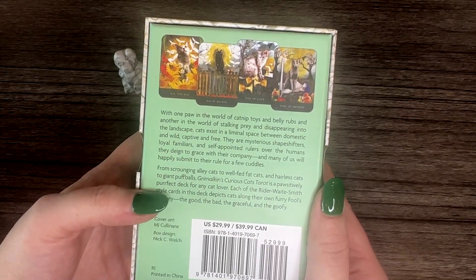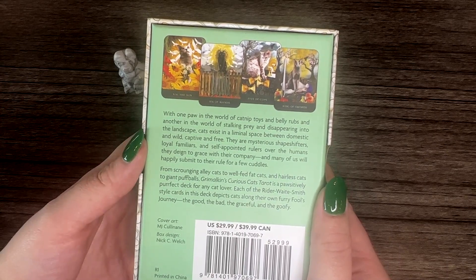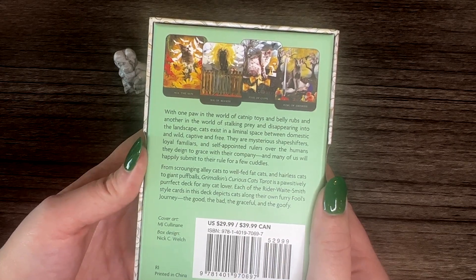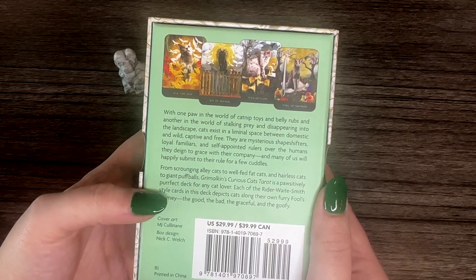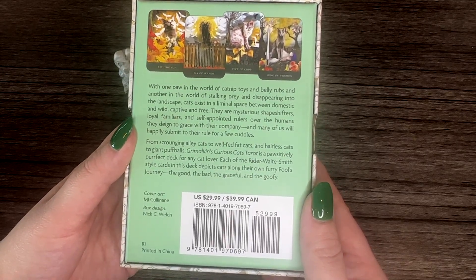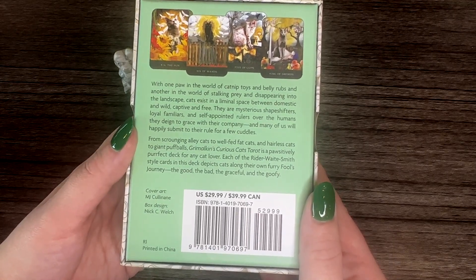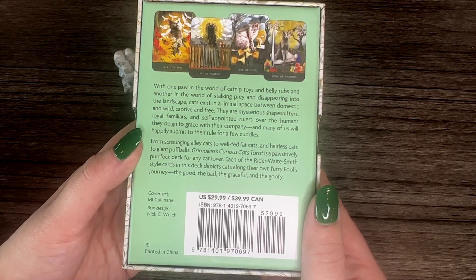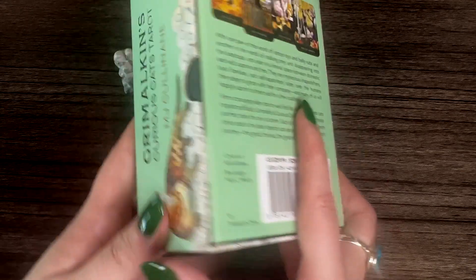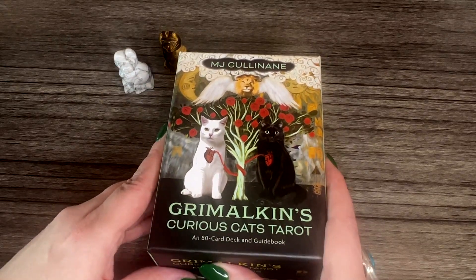The art is also by MJ Colonen and the box design is by Nick Welsh. The description reads: 'With one paw in the world of catnip toys and belly rubs and another in the world of stalking prey and disappearing into the landscape, cats exist in a liminal space between domestic and wild, captive and free. They are mysterious shapeshifters, loyal familiars, and self-appointed rulers over the humans they deign to grace with their company.'